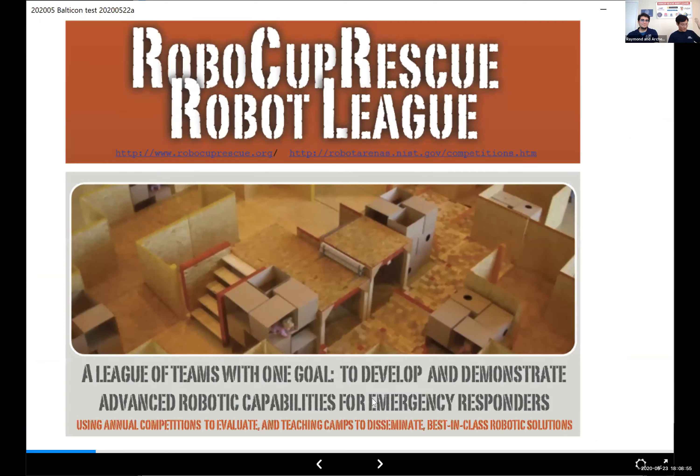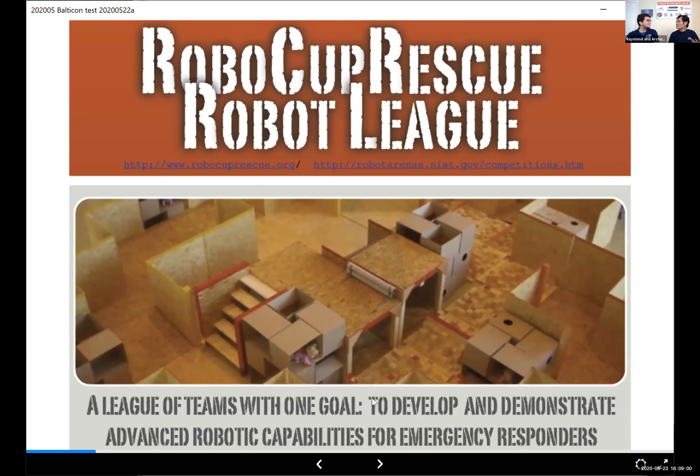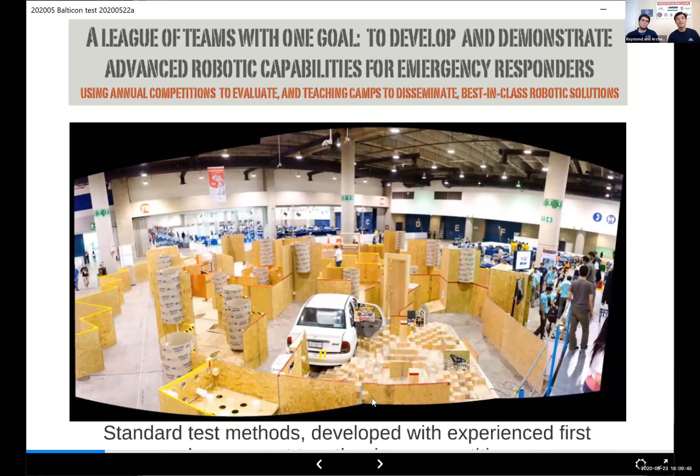The RoboCup Rescue Robot League — I like to describe it as being a bit like golf. It's not you head-to-head against someone else like in basketball. You're both working against the course. One person may get a higher score than the other, but you're working against the course. We're a league of teams with one goal: to develop and demonstrate advanced robotic capabilities for emergency responders. The arena looks like a selection of challenges that robots may face, based on standardized tests common to what we use for emergency responders.